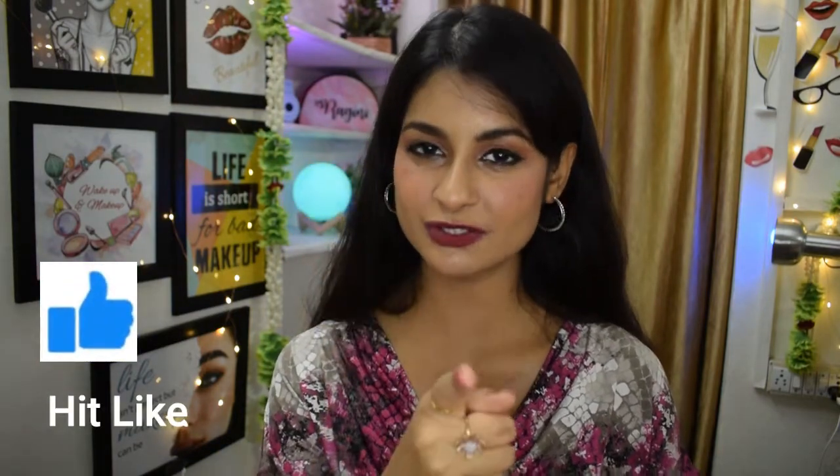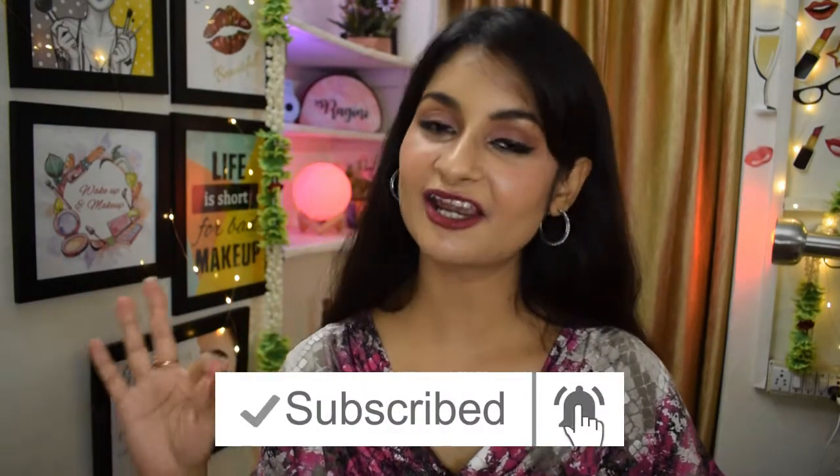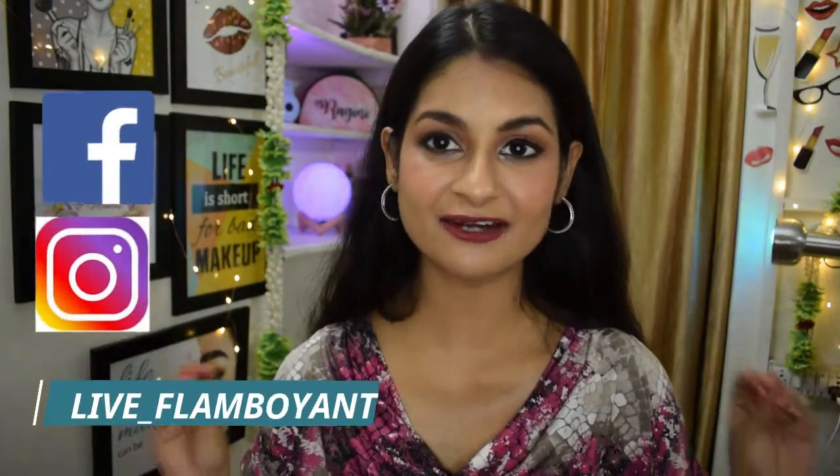I really hope you found this quick video informative and helpful. Comment down below if you're using any of these products or if you want to try them. If you liked this video, hit that like button and subscribe to this channel for honest and helpful content on makeup, skincare, hair, and fashion. I also have an Instagram handle and Facebook page — the links are in the description box. I'm quite active there, so follow me there as well. See you next time!